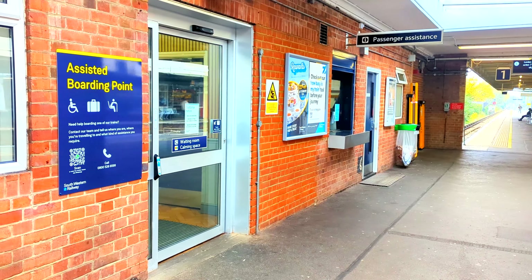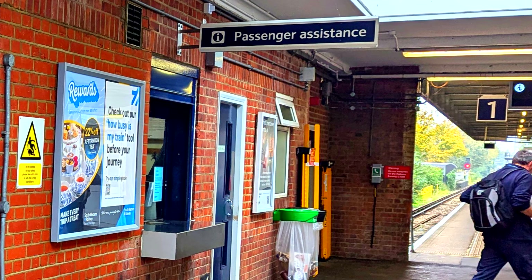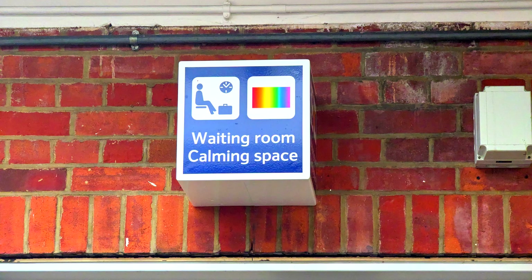They also have a passenger assistance station if I need physical support, though I hear there have been complaints they don't often have people there. Looks like I've got to press a button — I suppose somebody answers or something. They also have calming spaces, and especially if you have neurodiverse differences, this could be quite important.